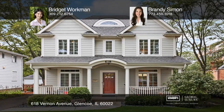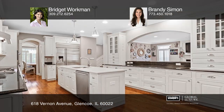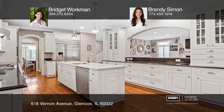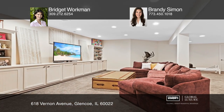This newer construction home with a classic flair has four bedrooms and four and one-half baths. The open floor plan offers a kitchen with a large island, an eat-in area, and open views into the family room with a fireplace and custom built-ins. A finished lower level provides even more room for fun.